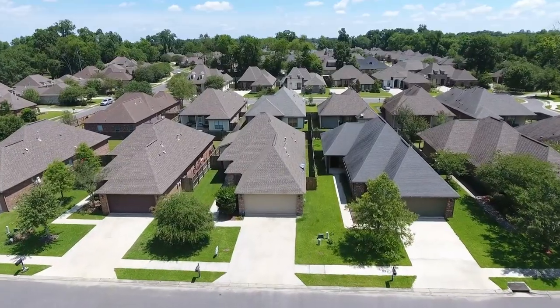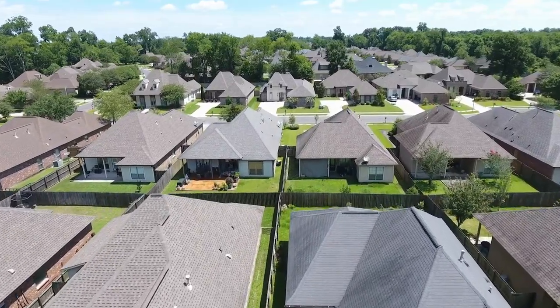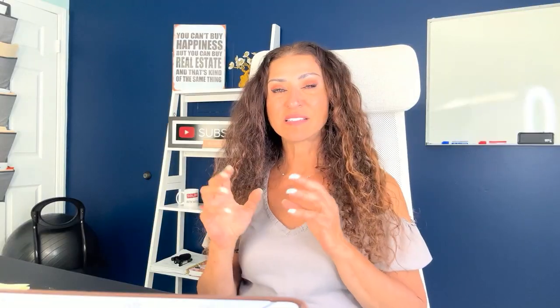If your house is beautiful inside but you've neglected the curb appeal and exterior, that may project incorrect assumptions for buyers, and they may not even want to make an appointment to take a look. It's very important to know that homes with beautiful curb appeal actually sell for around five to maybe seven percent higher than comparable properties where curb appeal is not so great. My goal is always to help you do things to your home so you can get the most money when you decide to sell.